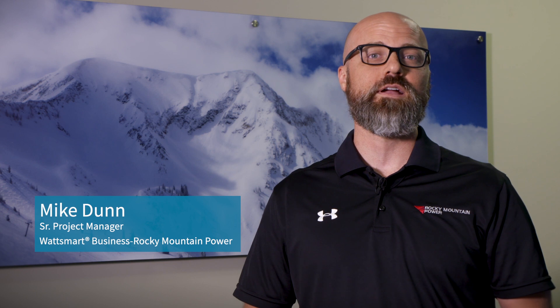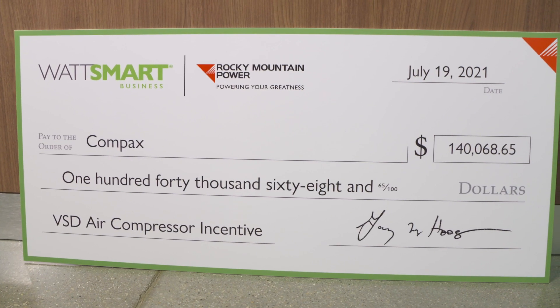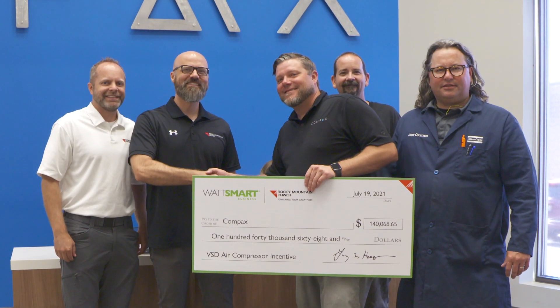The Watt Smart Energy Efficiency Program is a way for Rocky Mountain Power to incentivize customers to make energy efficient decisions with their equipment. Huge congratulations to Compax for being a leader in making energy efficient decisions.